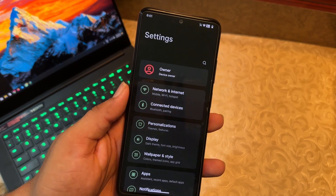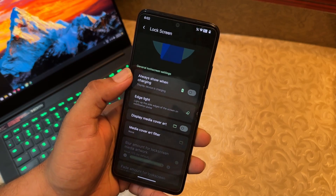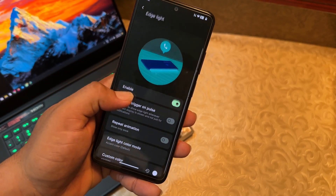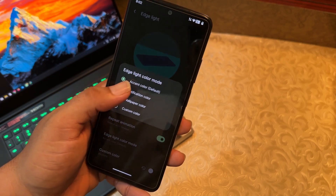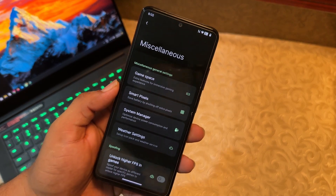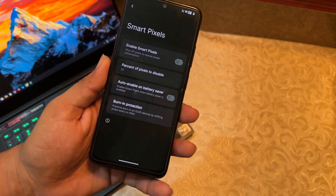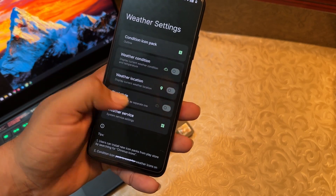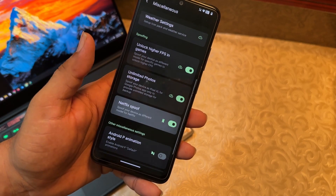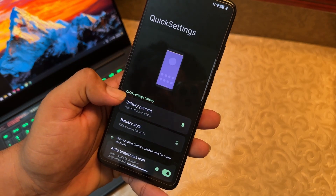In personalizations we have connectivity options, and under lock screen settings you can enable 'always show when charging' and edge lighting. There's also media cover art, and in Misc we have Game Space and smart pixels — which reduces pixel count to save battery — plus system manager, weather settings, higher FPS unlock for games, unlimited photo storage, Netflix spoofing, and Android P animation style.